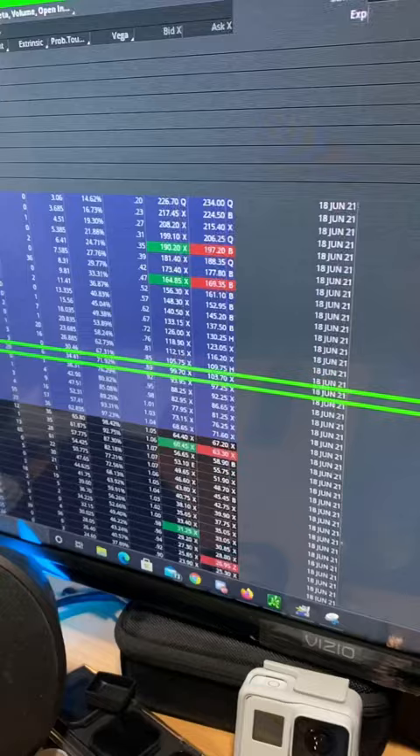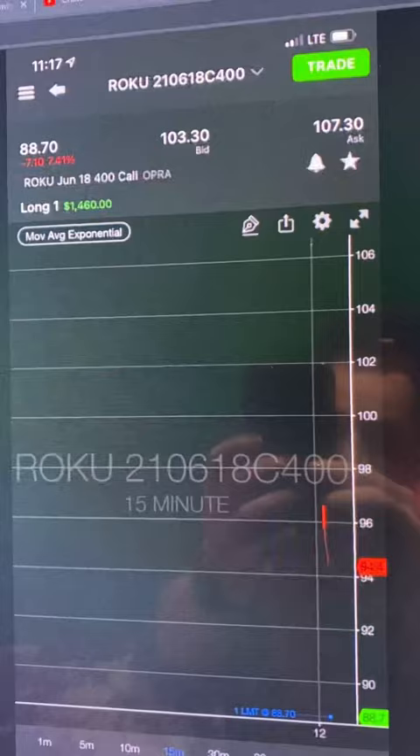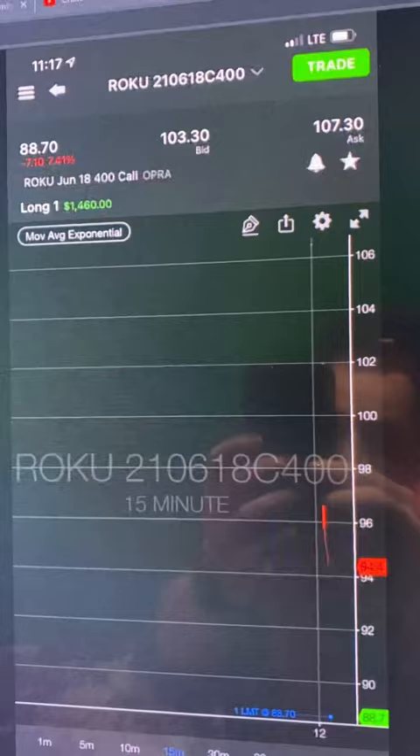I grabbed the June 400 and I was one of only 29 people trading this today. By the time I tagged out it was thirteen hundred dollars, making this one of the easiest plays today — just going zone to zone.